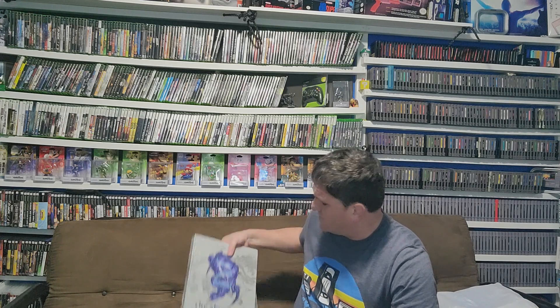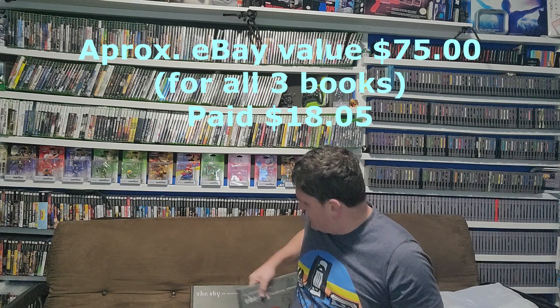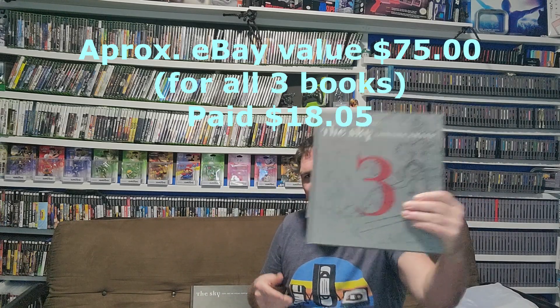Moving into video game related stuff, I found The Art of Final Fantasy box set — just the books without the cardboard sleeve. Each book was $6 minus a small coupon discount, about 75 cents off each. There are multiple volumes and they go for a pretty decent price as a set. Although I'm a Final Fantasy fan, I don't really have space for them in the game room, so I'll likely sell them.